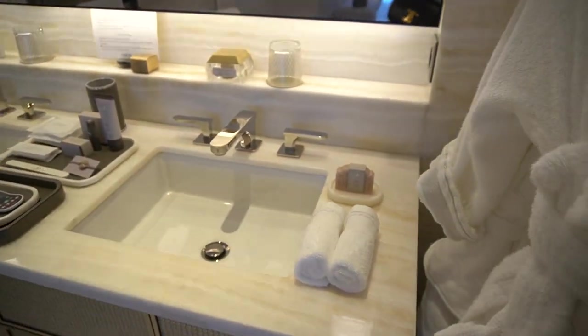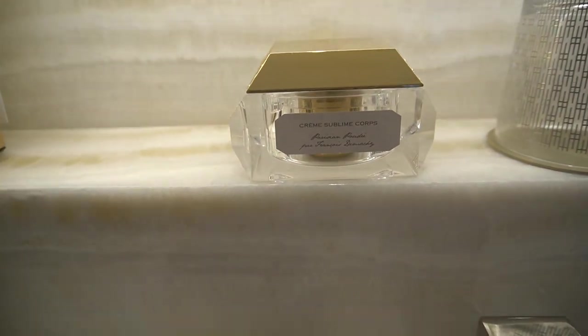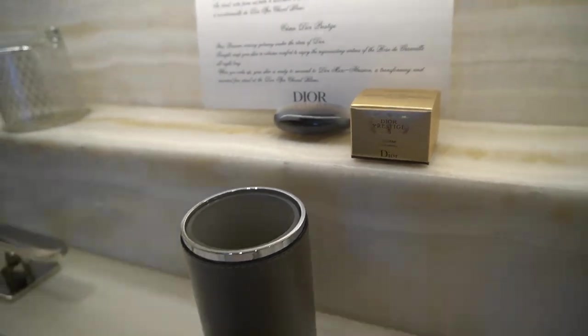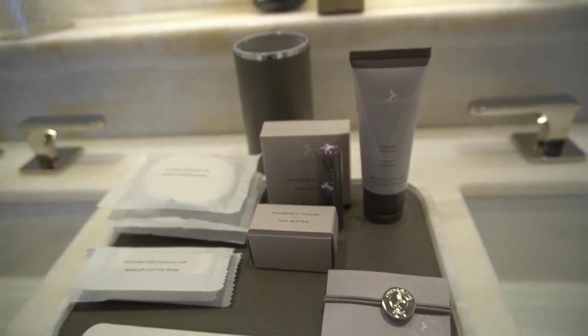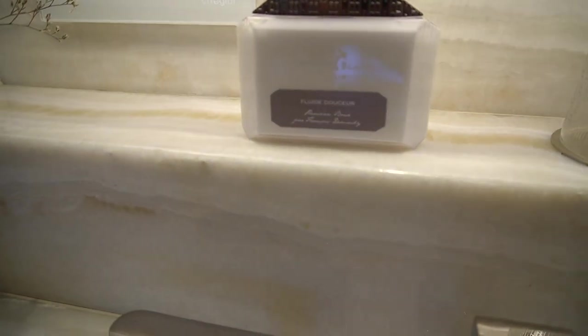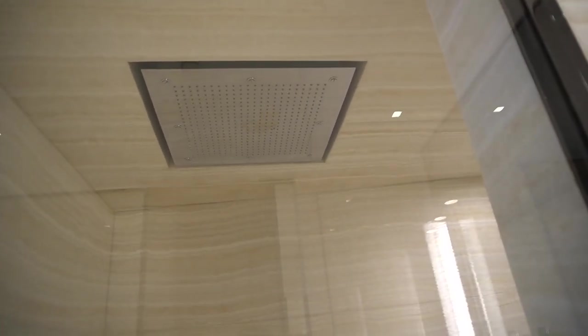Look at this little soap — oh my god, how it smells. Smells amazing. Then we have some other beauty products. Body cream, something from Dior. Then we have the Cheval Blanc products. I have no idea what that is, I will have to translate it. And here is the shower, which is very powerful — incredible shower.